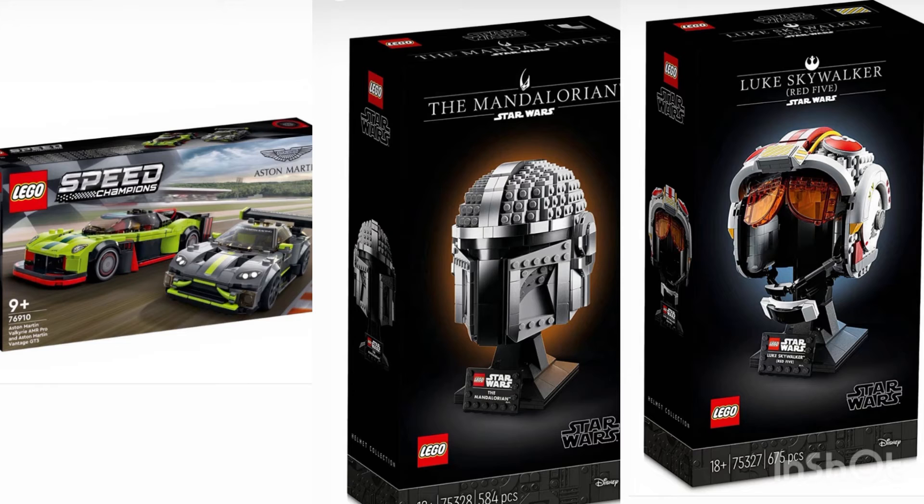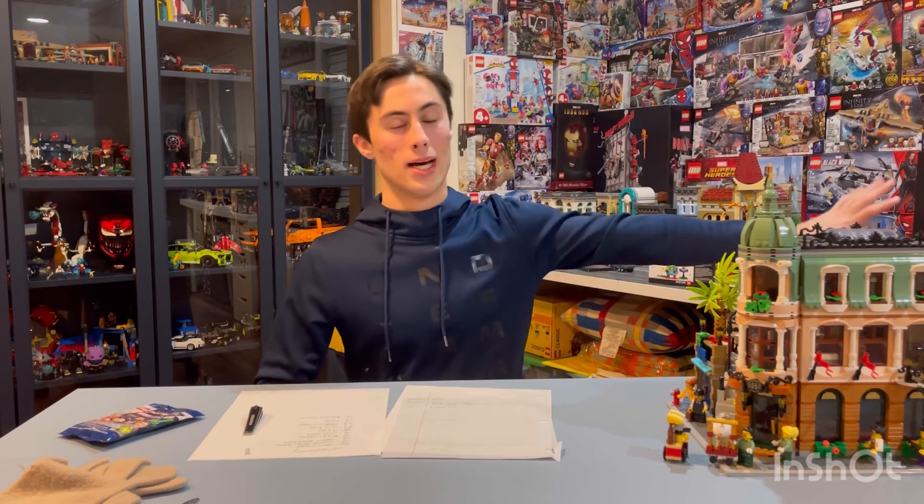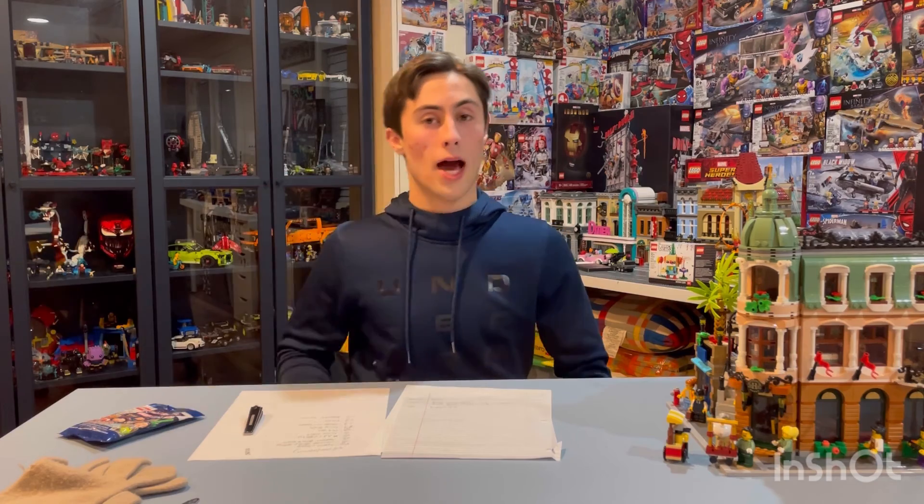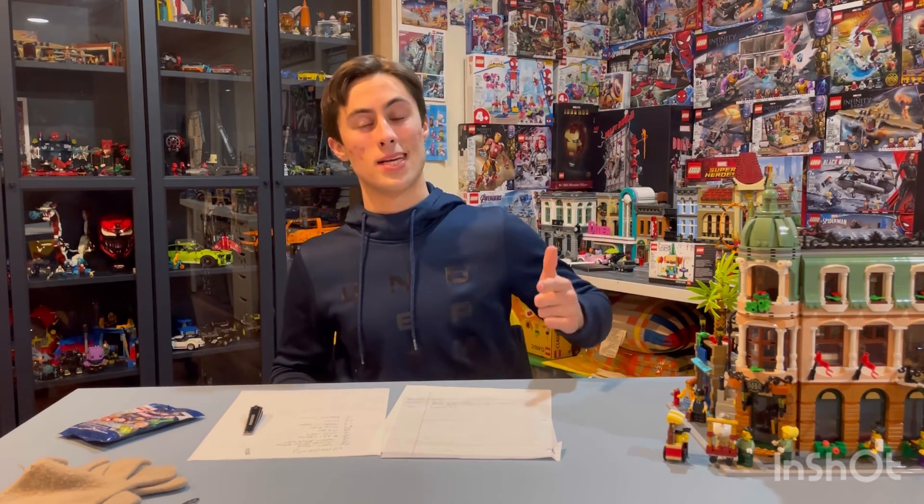Comment down below what your favorite leak today was. Mine in reverse order: number one is the Speed Champions, then the Mandalorian helmet, and last place at negative 1000th is the Skywalker helmet. Peace out y'all, have a great day! Make sure you check out my Instagram at jockslegosyt.